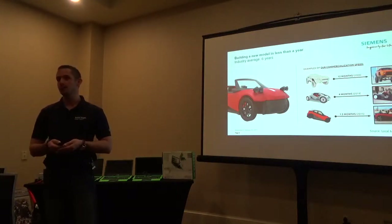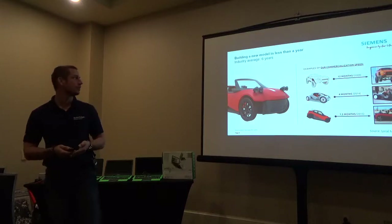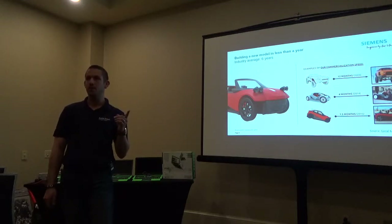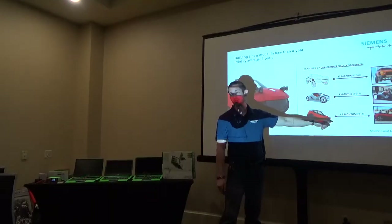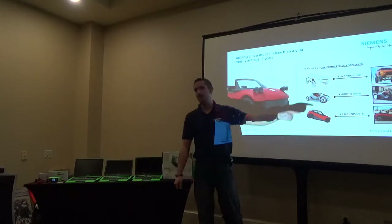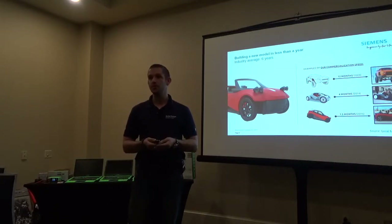It's scary if you're not prepared, or exciting if you're just about to embark on this journey to become an engineer. The industry average for an established auto manufacturer is 6 years — from the idea, designing, manufacturing, to having it hit the road. The car I just showed you? One and a half months. When we started partnering with this company, they were already down to 12 months. This car is actually starring in the latest Fast and Furious movie as well as a Transformers movie. These guys are becoming pretty famous because they're doing some really cool things.